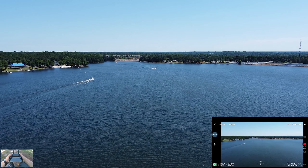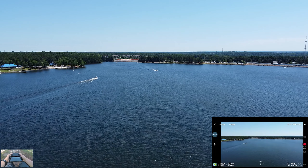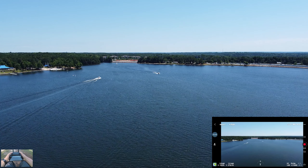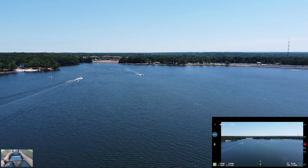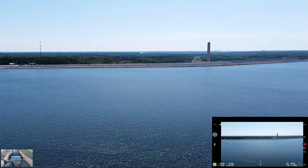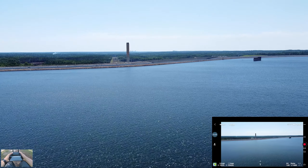I actually planned this one out. I'm going to start coming back because we're getting stronger wind warnings. But this is beautiful — we'll fly over to this dam. This is one of the largest dams in the world; when it opened it was like the largest, I'm pretty sure.